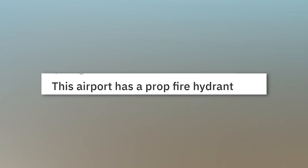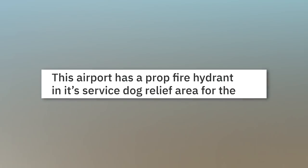This airport has a prop fire hydrant in its service dog relief area for the dogs to pee on.